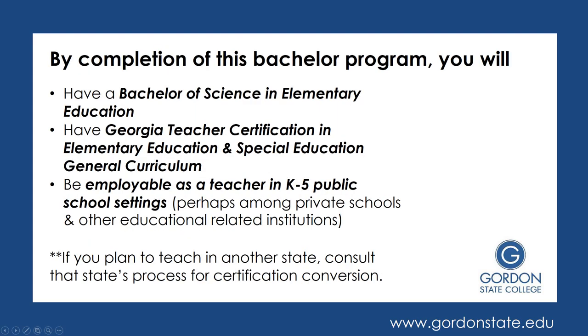By completing the bachelor program through the Parapro to Teacher track, you will have earned a Bachelor of Science in Elementary Education. You will also have a Georgia Teacher Certification in the area of Elementary Education and Special Education General Curriculum. Having both of these, you will be employable as a teacher in a K-5 public school setting. However, many of our students choose to work in private schools or other educational related institutions. Keep in mind, if you plan to teach in another state other than Georgia, you will want to consult that state's transfer articulation process to transfer your certification.